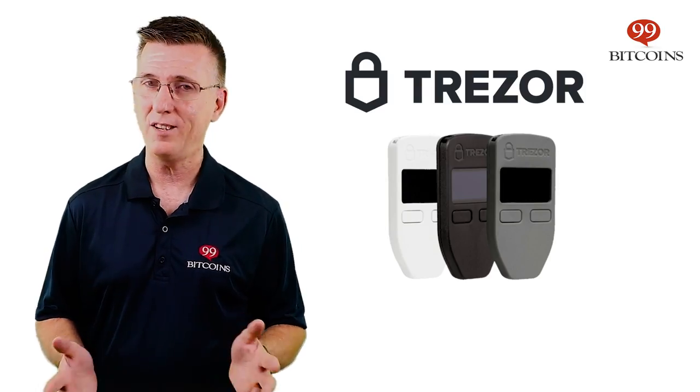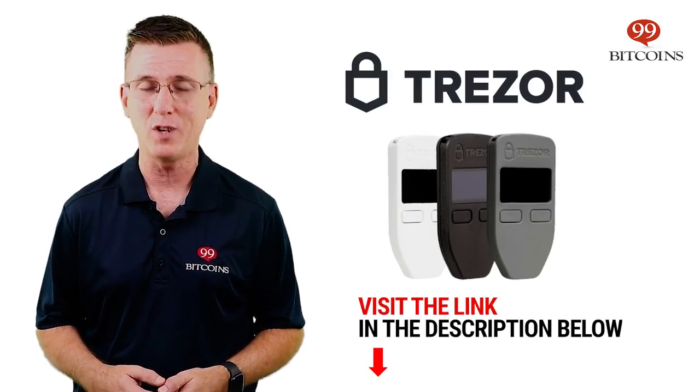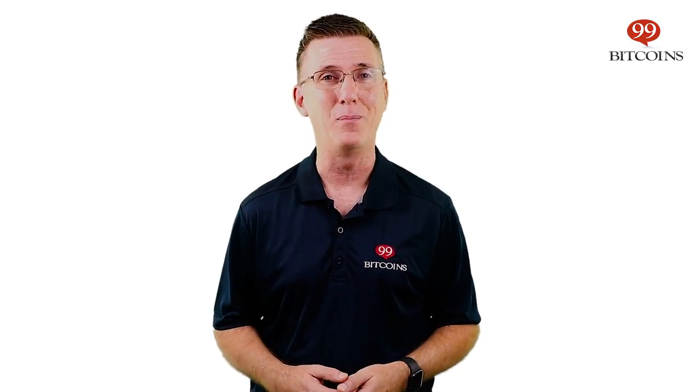Have you tried the Trezor One? Let us know what you think in the comments below. If you're looking to buy a Trezor One, take a look at the link in the description for more details. That's today's two-minute crypto review. For our in-depth review, visit the link in the description. And I'll see you in a bit.